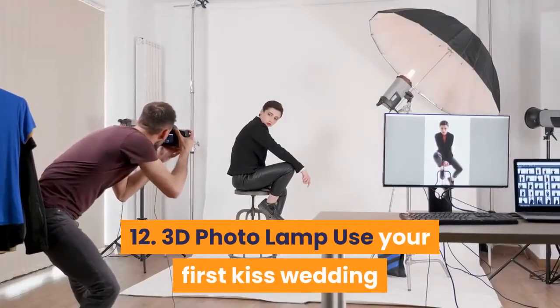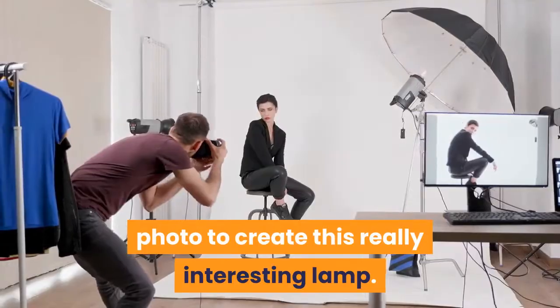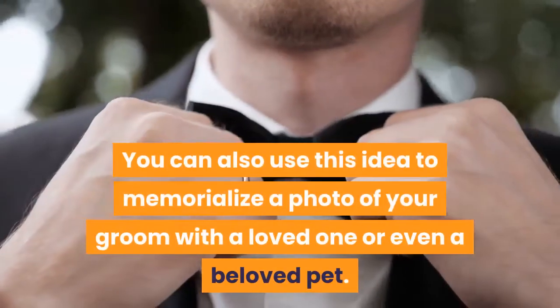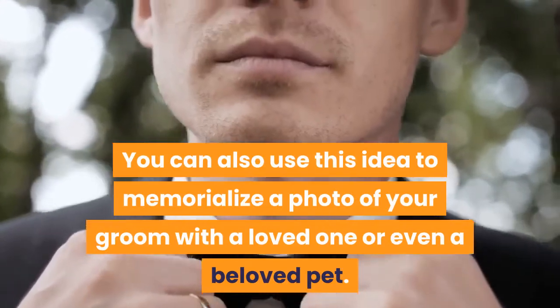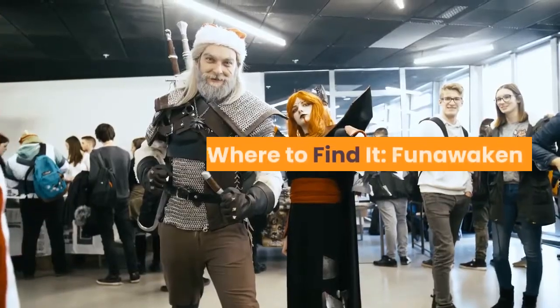12. 3D Photo Lamp — Use your first kiss wedding photo to create this really interesting lamp. It's romantic and super unique. You can also use this idea to memorialize a photo of your groom with a loved one or even a beloved pet. Where to find it? Funawaken.